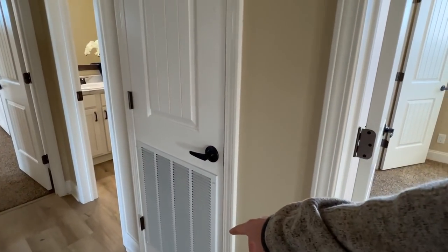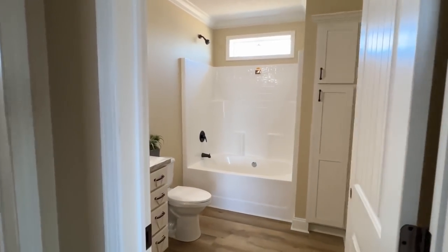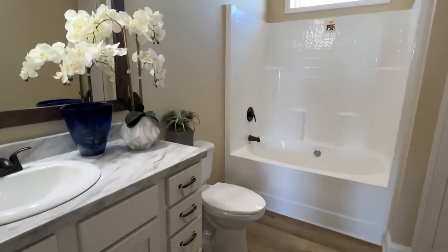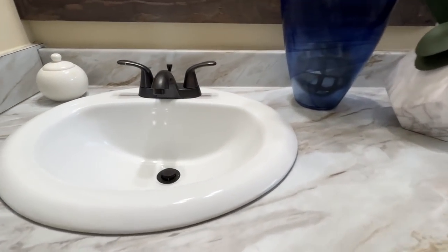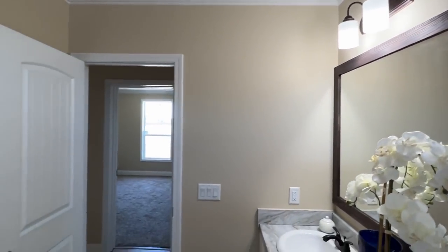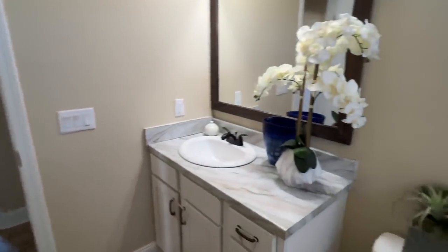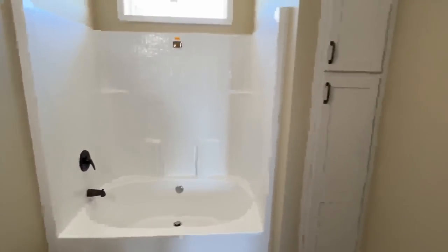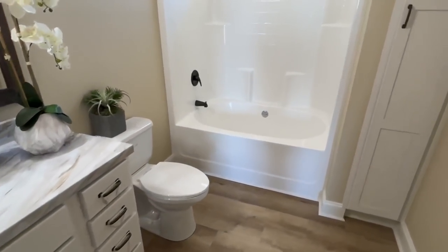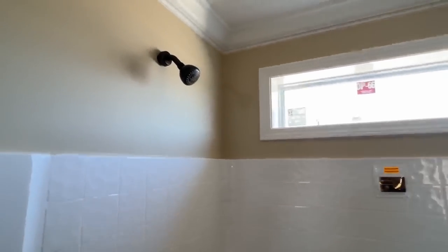Right here behind this door is going to be our furnace closet. Now before we look at another bedroom, let's look at our — wow — nice-size bathroom right here. I just want to be able to show you all the space you have in this area. This is a shower-tub combo — that's nothing to play with.